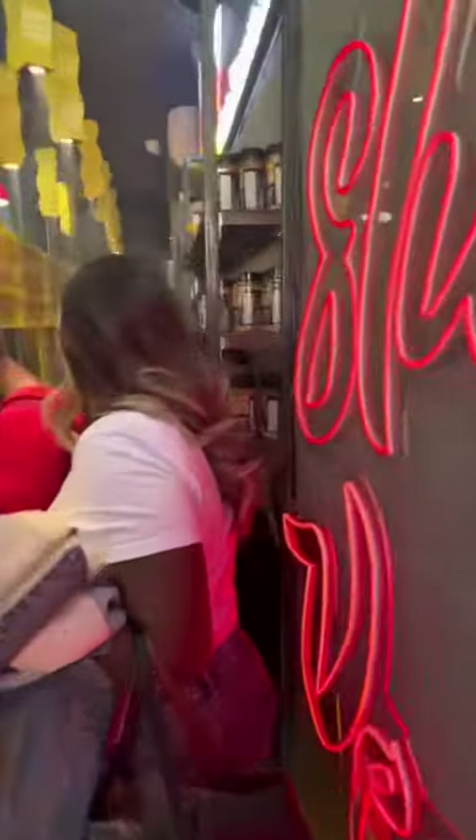Once you get inside, it's really small. If you're aware of what the spot used to be, then you would already expect that. The decor is really, really cute.